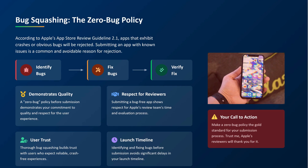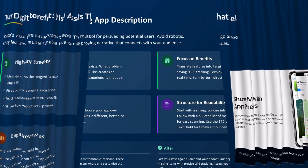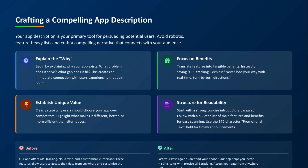Once your app is stable, shift your focus to how it looks on the store. That's your storefront, your first impression. Use clean, high-resolution screenshots. Don't just show your app — show what problem it solves, and how it makes life easier. If you can, add a short video. And when you write your app description, don't make it robotic. Make it compelling. Explain why this app exists, what it does, and why someone should choose it over the rest.